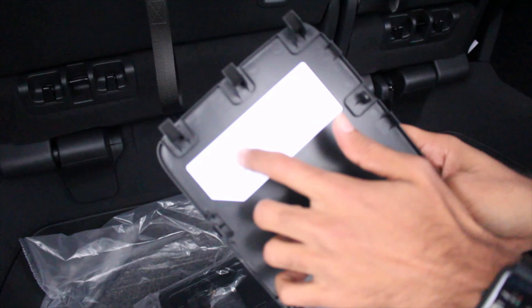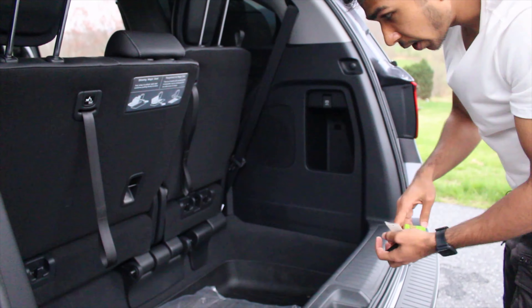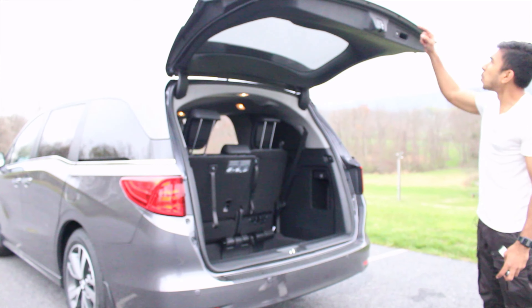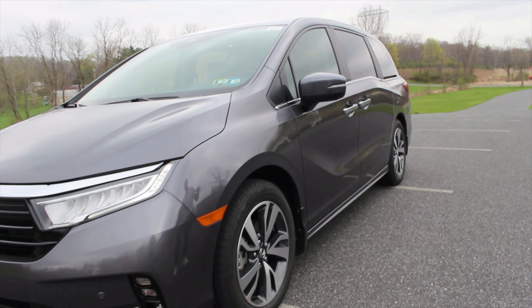Over here underneath the entertainment screen, we've got a DVD player — probably for that rear screen so kids can watch movies by inserting a DVD or CD. Underneath that we've also got a 115-volt power outlet, maximum 150 volts.